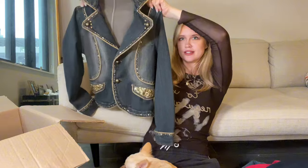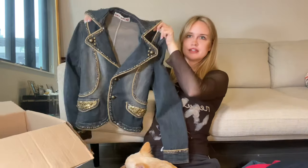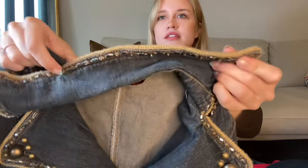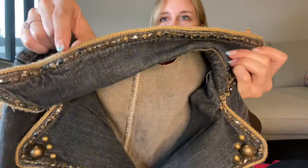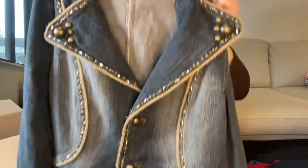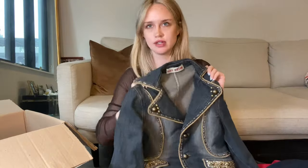We'll end it on this - last but not least, a Y2K denim blazer that is bedazzled and gorgeous. This is our final piece. Literally so good - you can see all this detailing: metal and sequins, and look at the tag. So cute. I already have this one listed too.